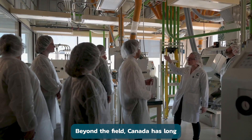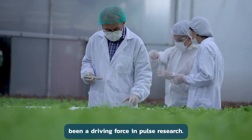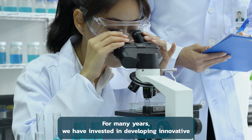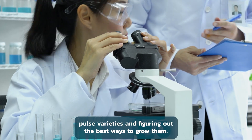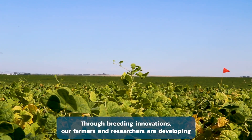Beyond the field, Canada has long been a driving force in pulse research. For many years, we have invested in developing innovative pulse varieties and figuring out the best ways to grow them.